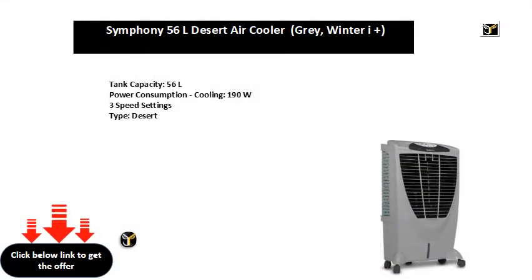Tank Capacity: 56L. Power Consumption Cooling: 190W. 3 Speed Settings.